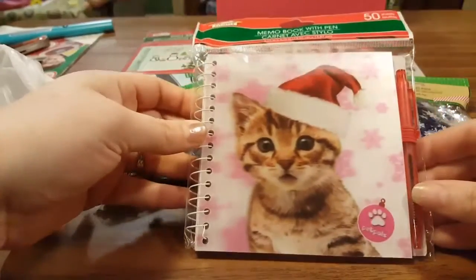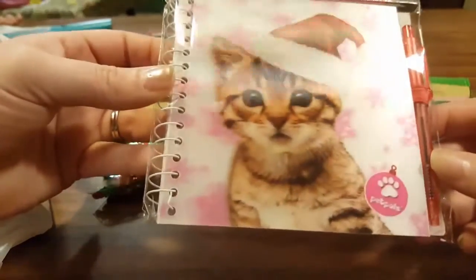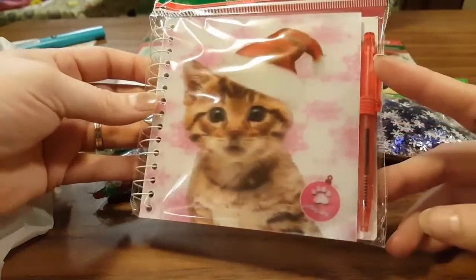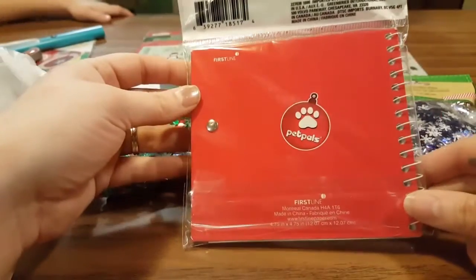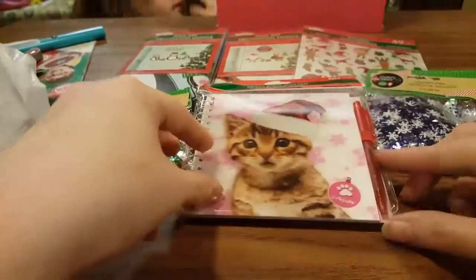My daughter found this memo book with a pen and it looks like our kitty — we named her Zoe. It's really cute; it comes with a little pen and a little pad of paper. It's called Pet Pals, so we picked this up.